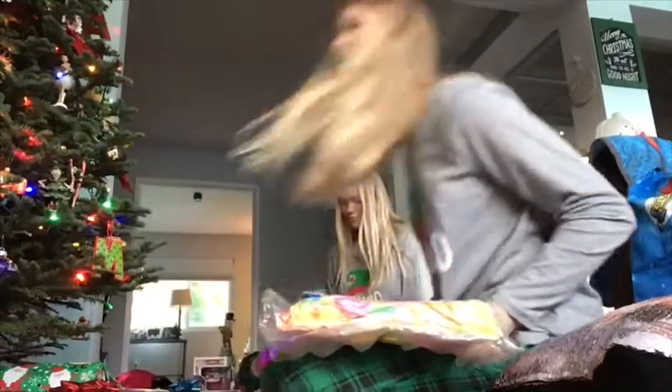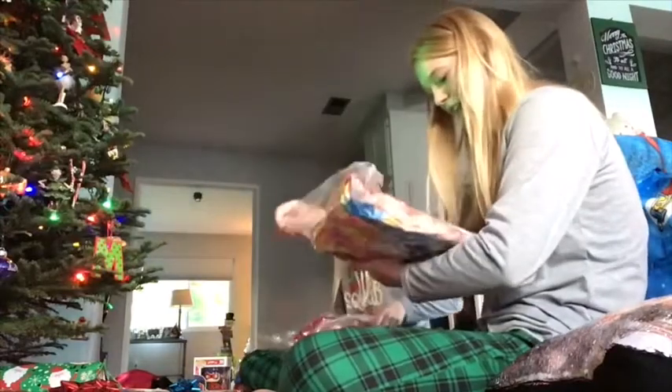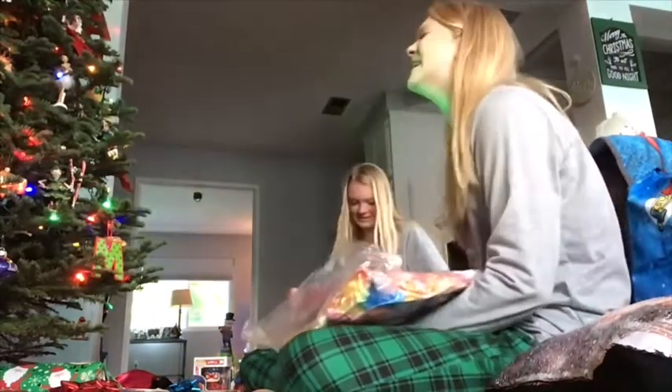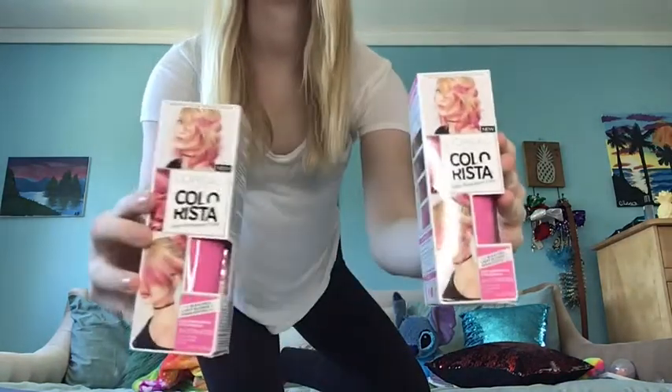And then I got this unicorn onesie! Oh my god, it's a unicorn onesie! Does that mean — hold up, wait a minute — I am then wanting a onesie.